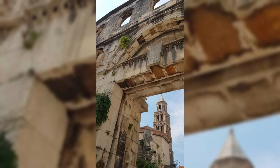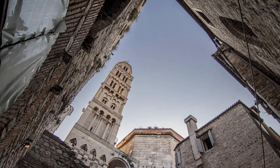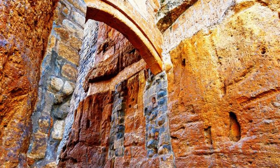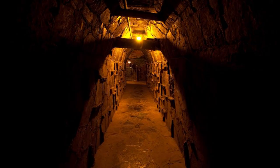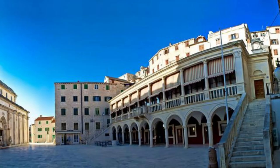Diocletian's Palace, Split. Step back in time at Diocletian's Palace in Split, a UNESCO World Heritage Site and one of the best-preserved Roman palaces in the world. Explore ancient ruins, medieval churches, and labyrinthine alleyways within the walls of this sprawling complex. Visit the Peristyle, the palace's central square, where you can admire the impressive architecture of the Cathedral of St. Domnius and the Temple of Jupiter. Discover hidden gems such as the underground cellars, where scenes from the popular TV series Game of Thrones were filmed. Diocletian's Palace is a testament to Croatia's rich heritage and architectural legacy.